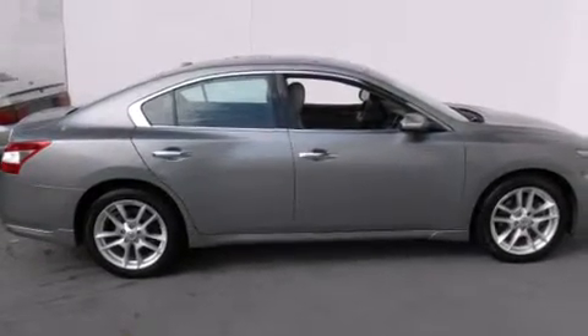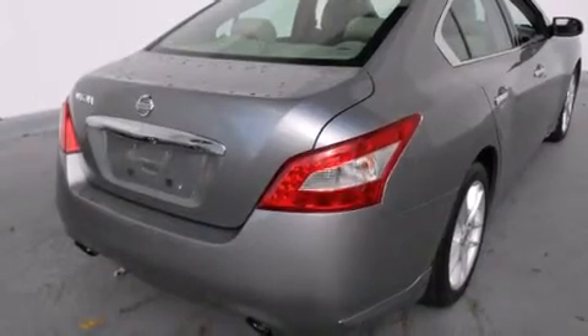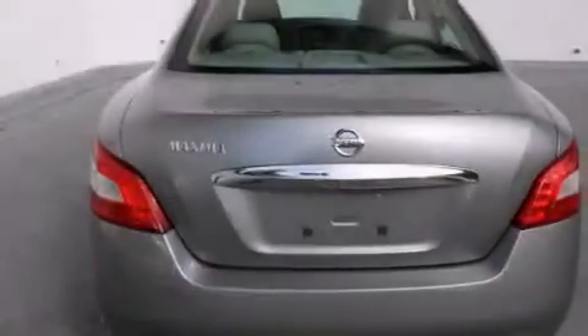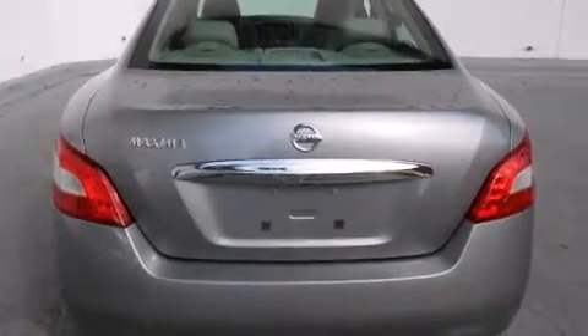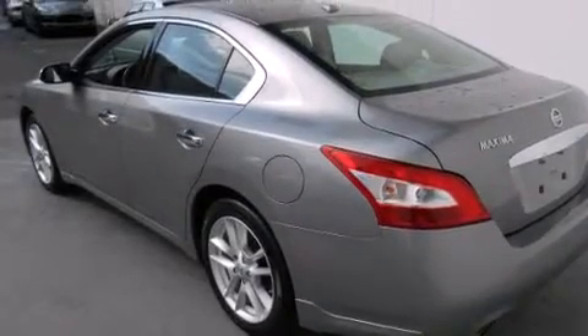All of the following features are included: a power moonroof, a navigation system, a rear view camera, alloy wheels, a leather wrapped steering wheel, a passenger side vanity mirror, front side impact airbags, dual power seats, and air conditioning with automatic climate control.